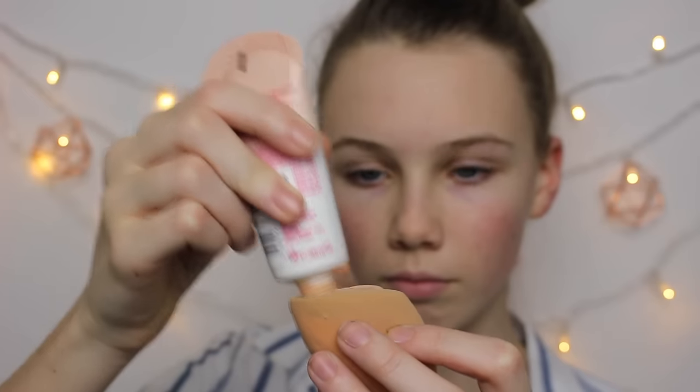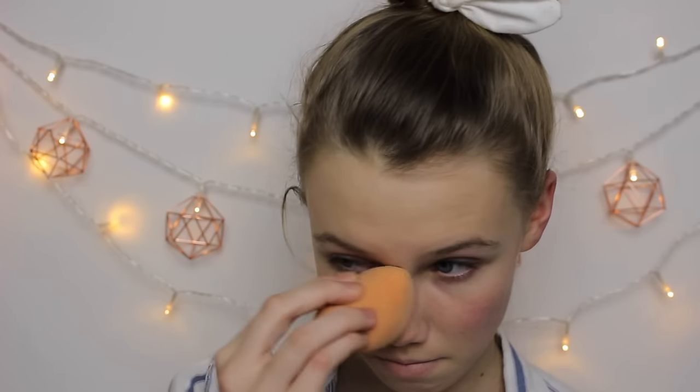I've just dampened my Beauty Blender by Real Techniques, and I'm going to be taking the Maybelline Dream Fresh BB Cream in the light shade. I'm just going to bounce my Beauty Blender up and down on my face to get a clean blended complexion.